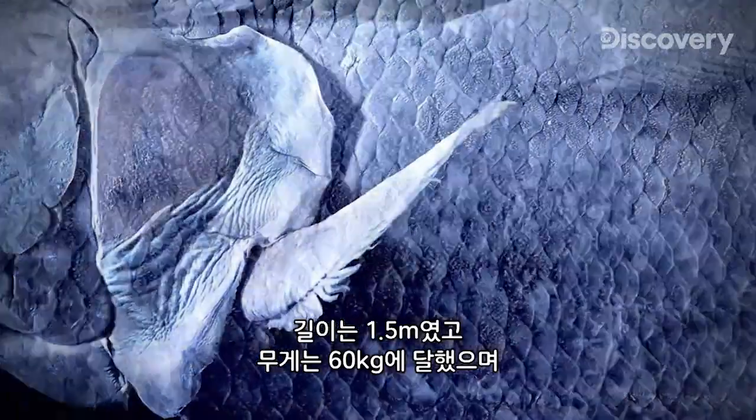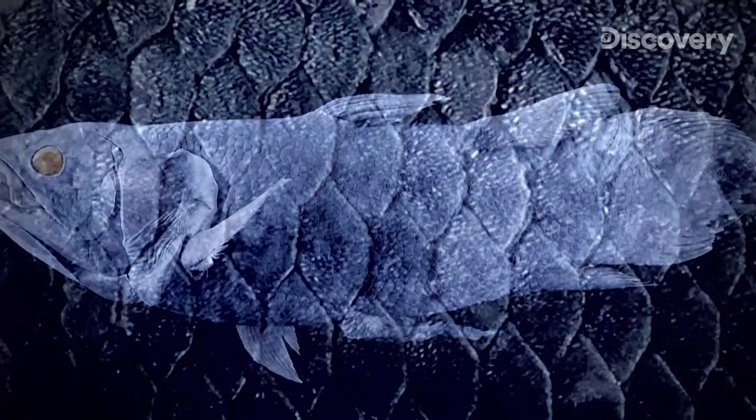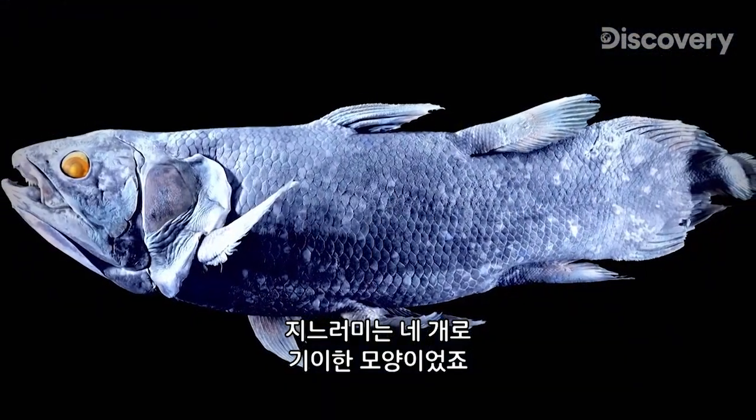The beast is five feet long, weighs 127 pounds, with bony blue scales and four unusual pairs of stubby fins.